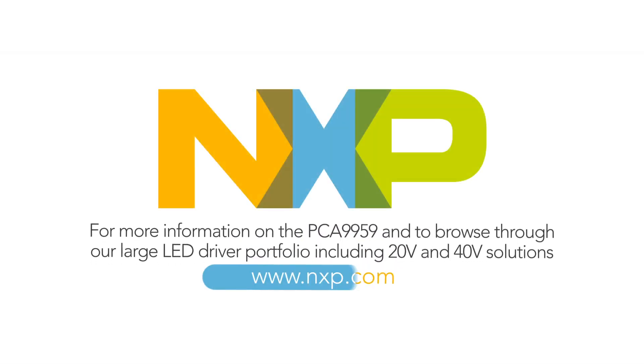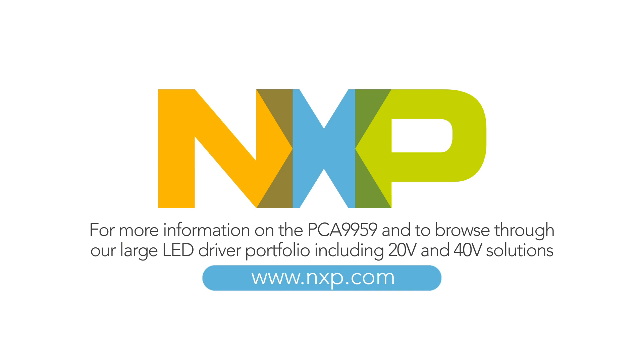For more information on the PCA9959 and to browse through our large LED driver portfolio, including 20 volt and 40 volt solutions, please visit us at nxp.com.